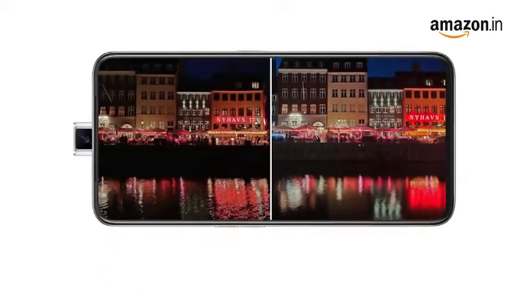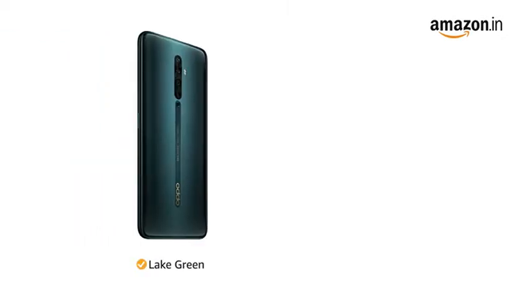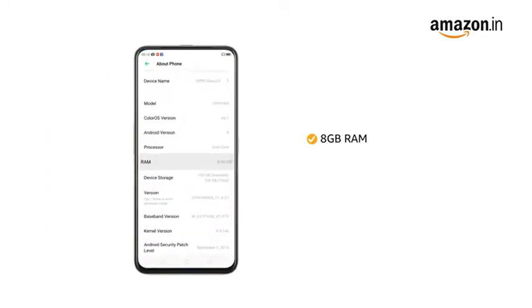For impact protection, the screen features Corning Gorilla Glass. The phone is available in lake green and sky white color variants. OPPO Reno 2F comes with 8GB RAM and 128GB internal memory for a smooth and efficient performance.